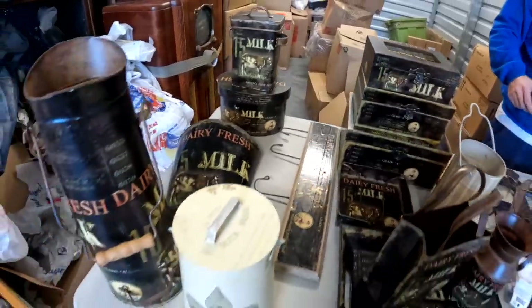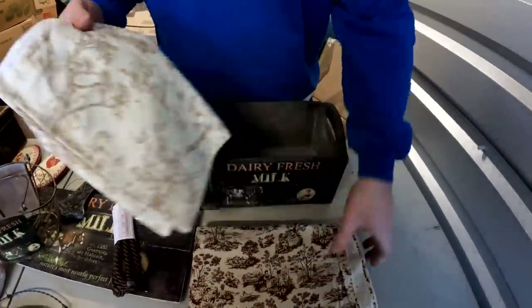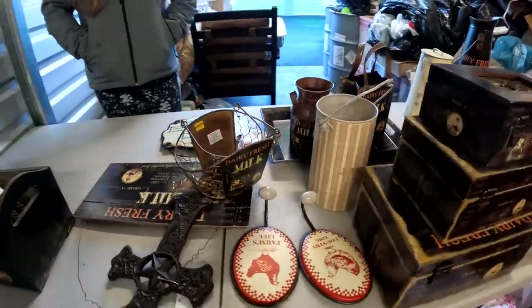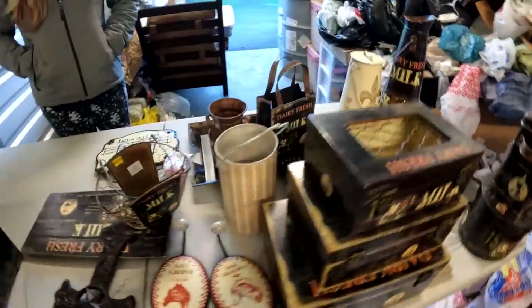We also have some really beautiful fabric — they were probably gonna make curtains. All right, if anybody wants this whole set, I'm sure Grandma Ventures will make a deal. We're gonna put this away and be right back.